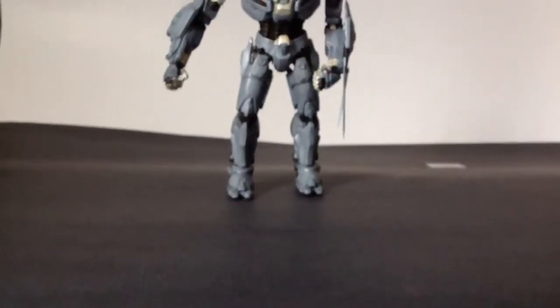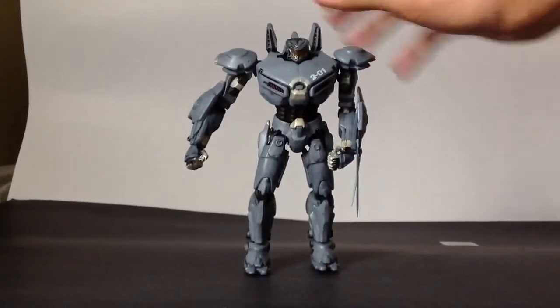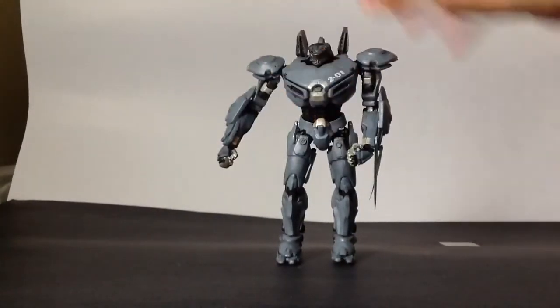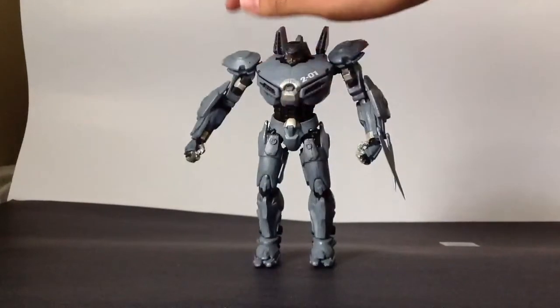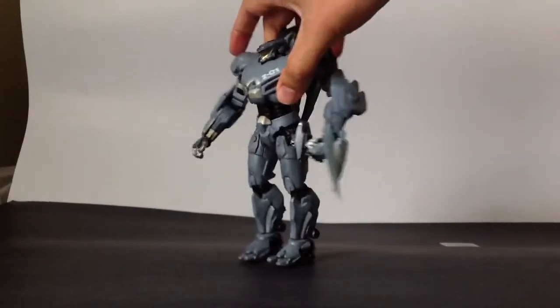His shoulders are pretty loose — I did put nail polish to stiffen them up, but they're still kind of loose. They do kind of come down, but all in all it's not that bad of a problem.